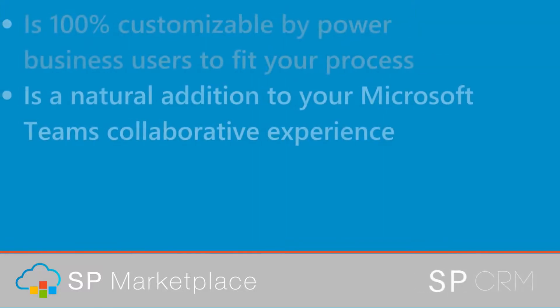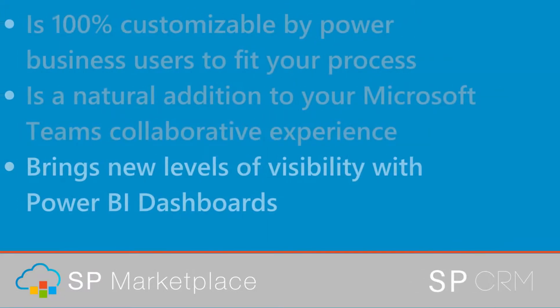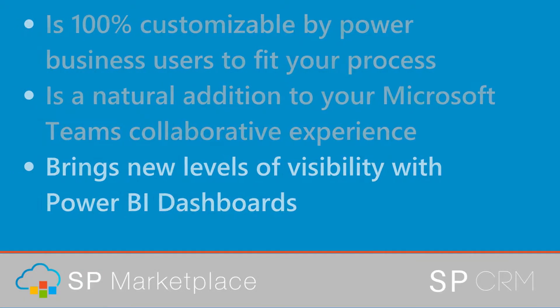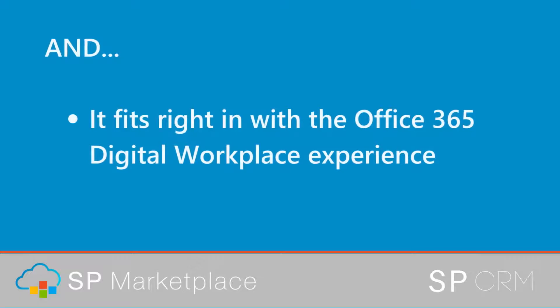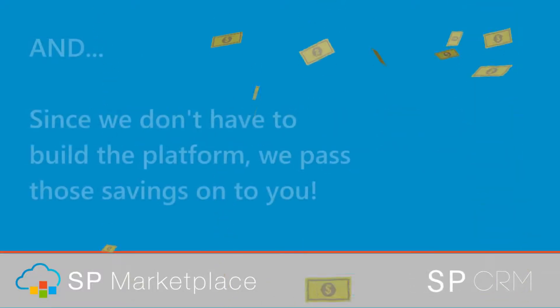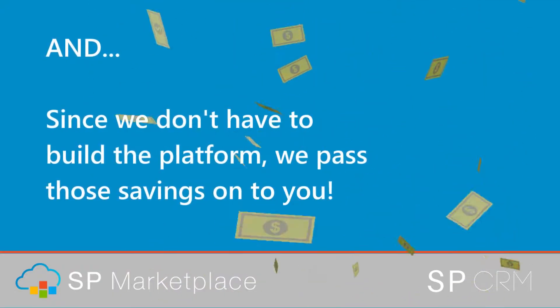It is a natural addition to your Microsoft Teams collaborative experience. It brings new levels of visibility with Power BI dashboards, and fits right in with the Office 365 digital workplace experience. And since we don't have to build the platform, we pass those savings on to you.